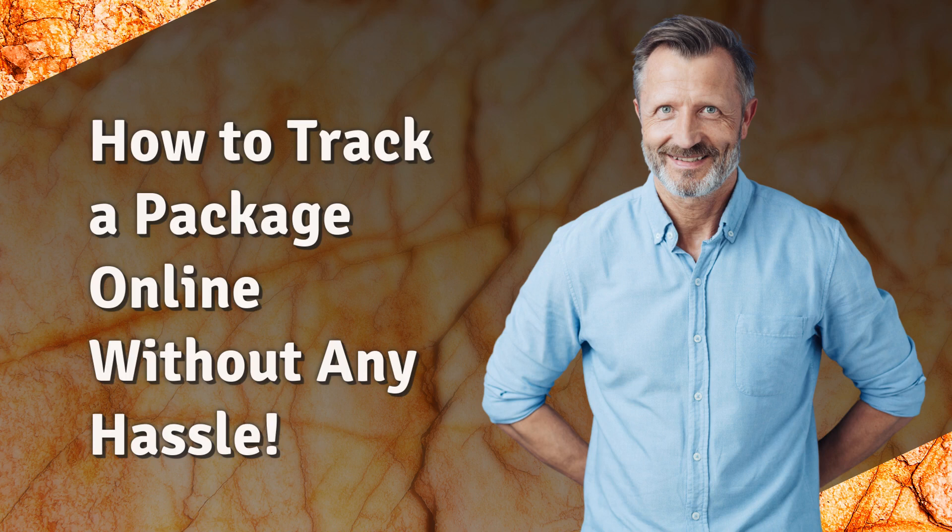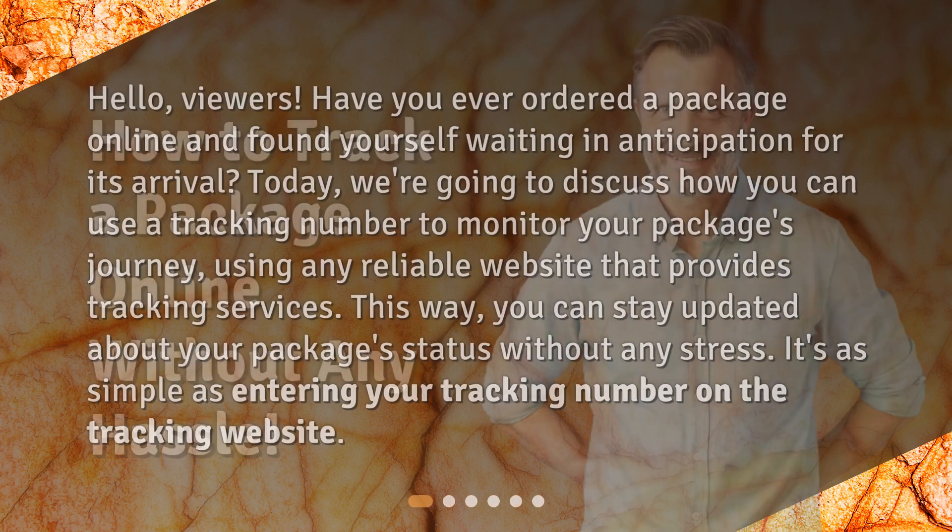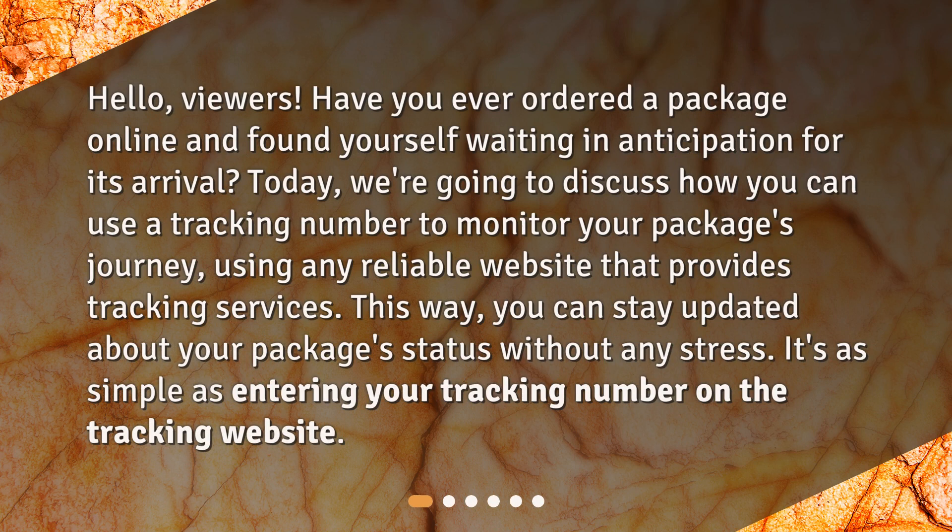How to track a package online without any hassle. Hello viewers! Have you ever ordered a package online and found yourself waiting in anticipation for its arrival? Today we're going to discuss how you can use a tracking number to monitor your package's journey using any reliable website that provides tracking services. This way you can stay updated about your package's status without any stress — it's as simple as entering your tracking number on the tracking website.